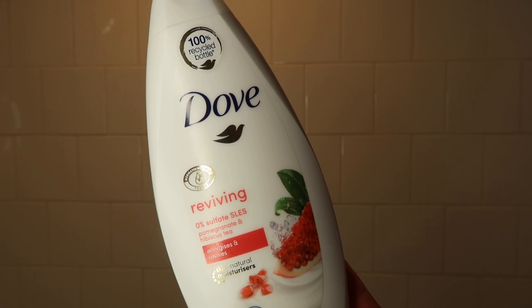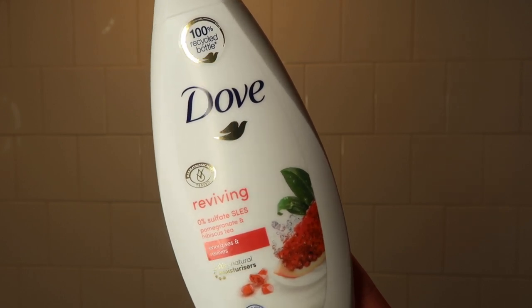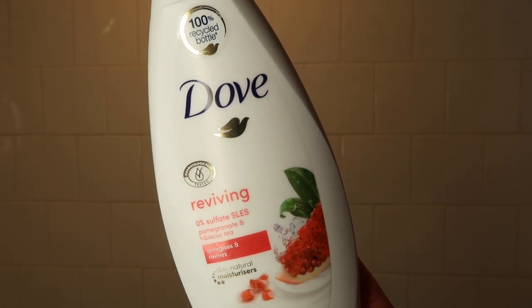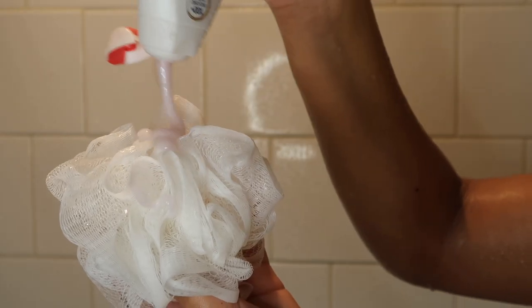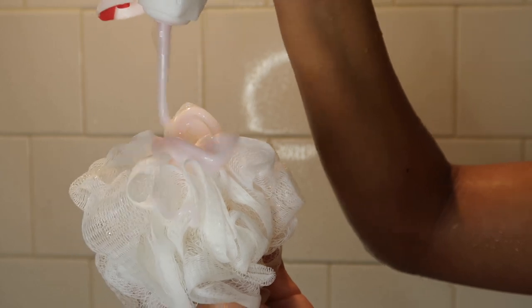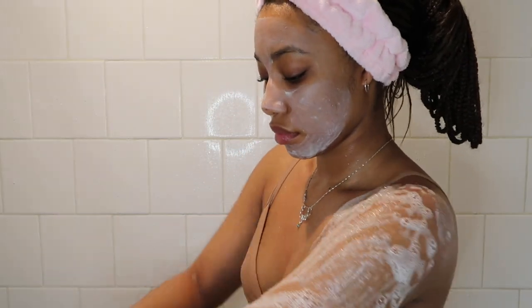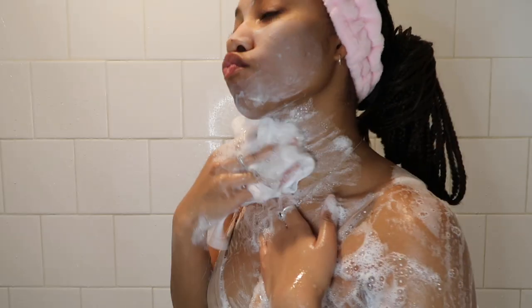For my body wash I'm using the Dove pomegranate and hibiscus tea scent. This is my first time using this body wash and it smells really good — super fruity and refreshing. I'm actually taking a shower in the morning so this was a nice smell to get me started for the day.